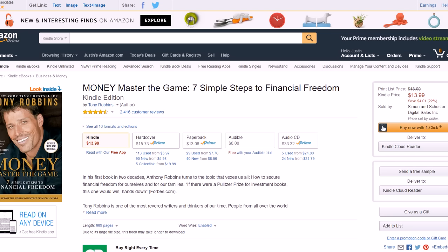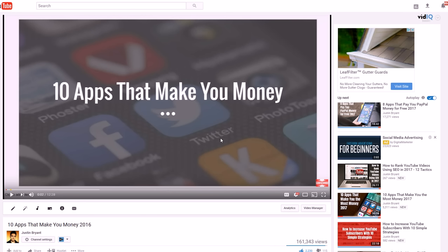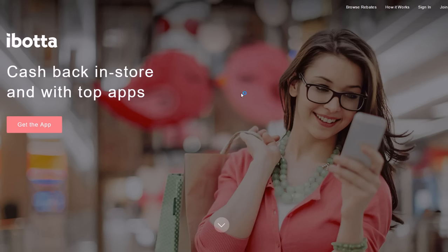Number seven: rewards programs. There are all kinds of rewards programs, especially on apps — lots of free apps that pay you for watching videos, shopping online, or trying other apps. iBotta is one example: you can scan your grocery store and retail store receipts and get money back, helping you with regular shopping. I cover several of these in my '10 Apps That Make You Money' and '10 Apps That Make You the Most Money 2017' videos as well.